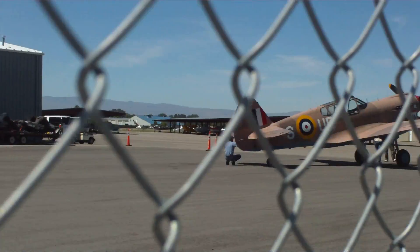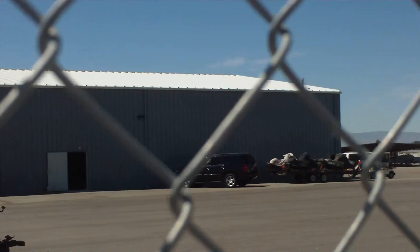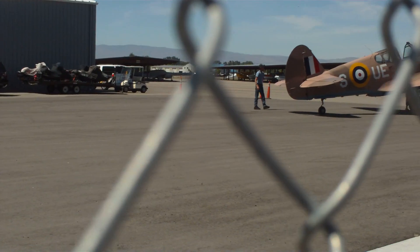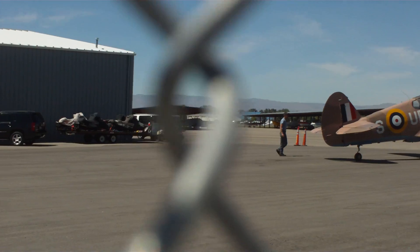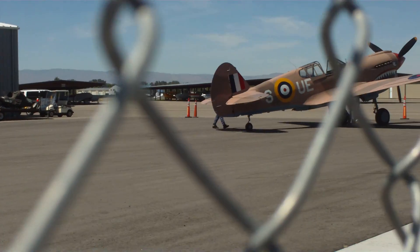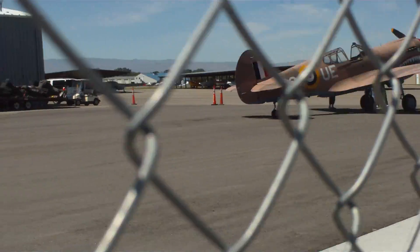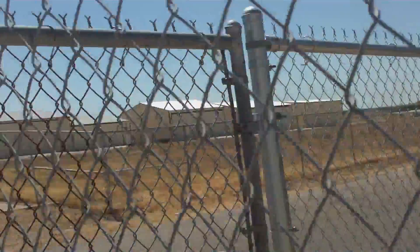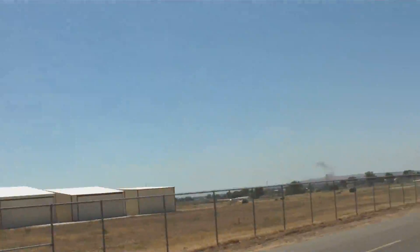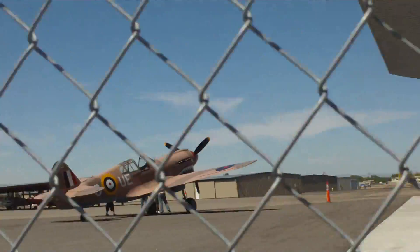Hello. This plane here is over here at the Warhawk Air Museum. They're going up today, taking people on trips there. I suppose that they charge a little bit. We're out here at the Warhawk Air Museum in Nampa, Idaho.